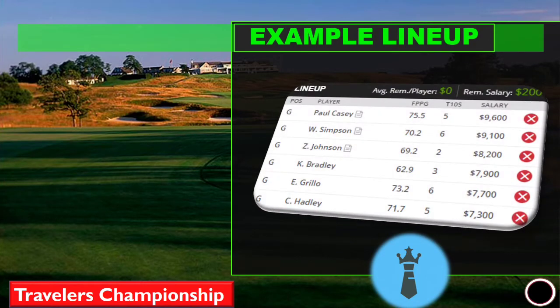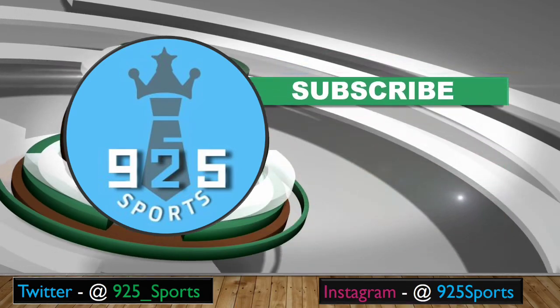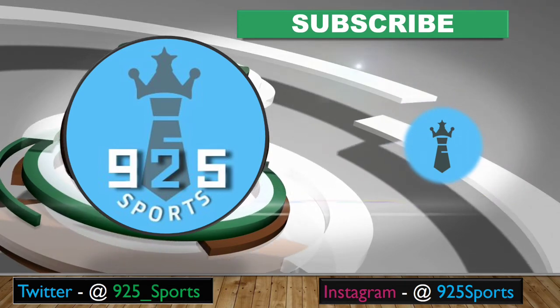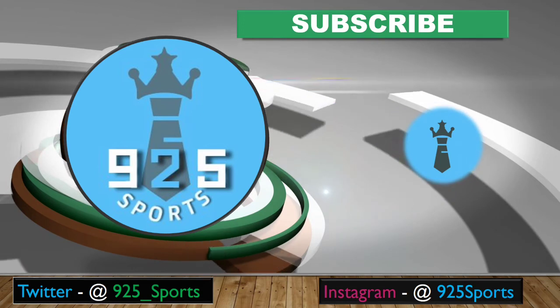I'm starting to put together an example lineup — I think these are all players more likely to make the cut, though some could contend to win. Keegan is obviously my biggest sweat — if his putter comes around, that's the biggest issue. Hope you guys enjoyed the video. I've got more PGA DFS content coming next week, and we're also doing more fantasy football player profiles. Thank you for listening, and as always, subscribe.